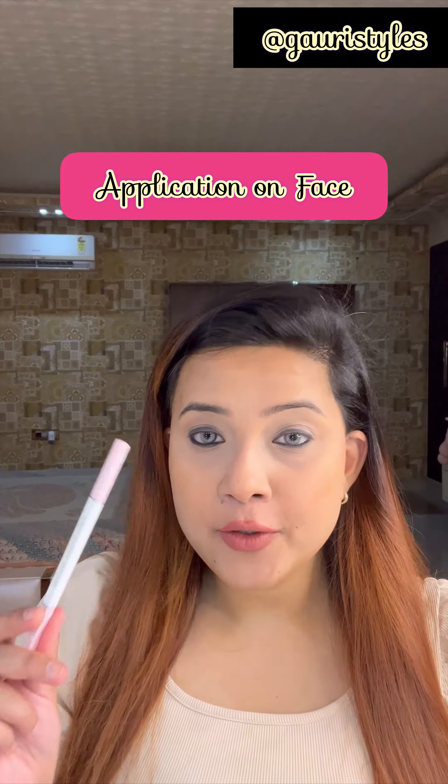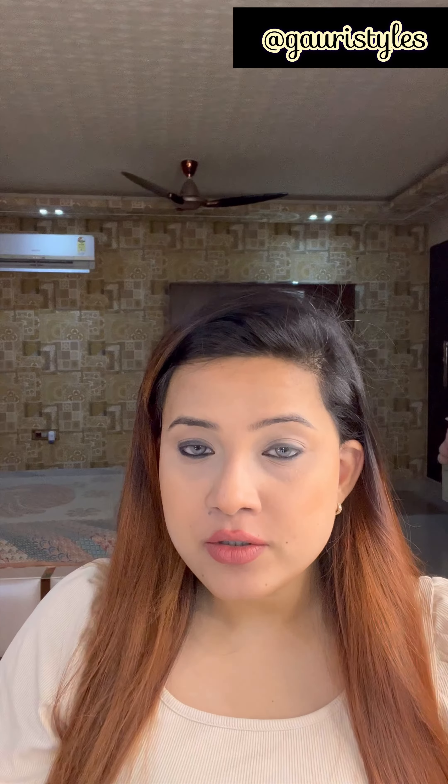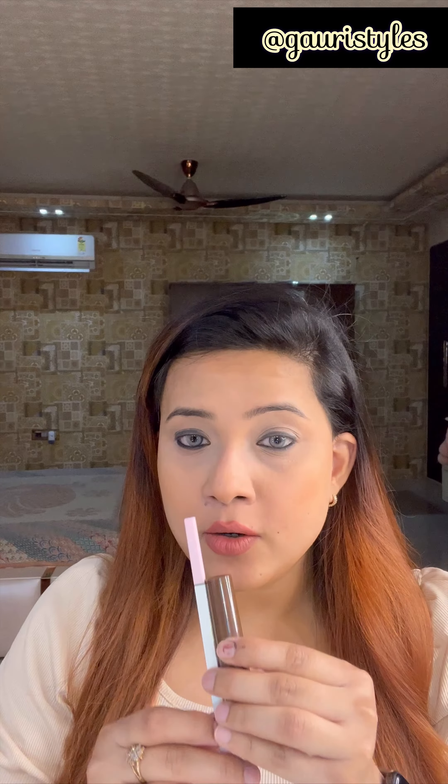Let's start with the brows. For brows I have two products: an eyebrow pencil and a browcara, which is a brow mascara. If you are lazy, you can just use this mascara. And if you need a very defined brow, then you can use these two in combination.